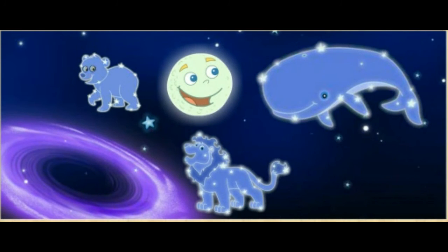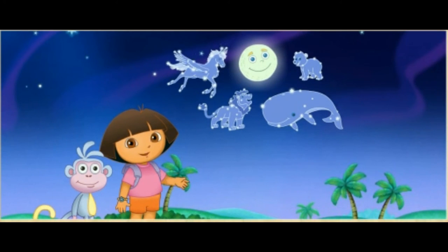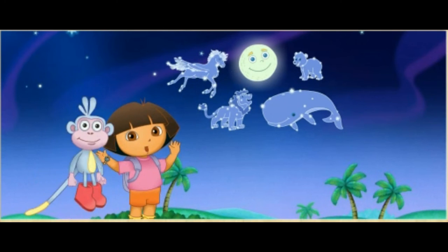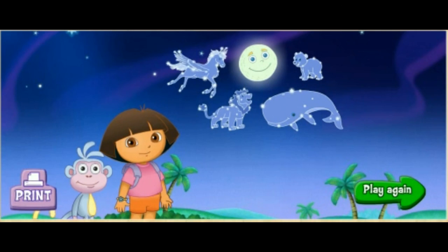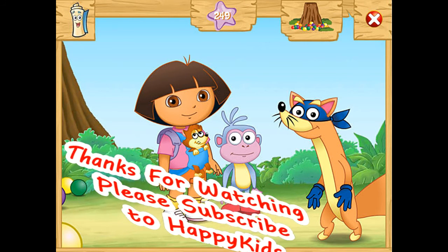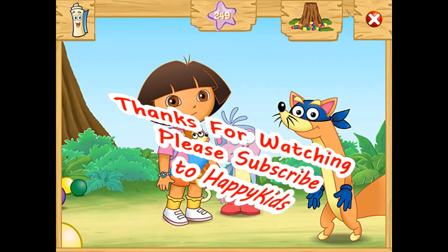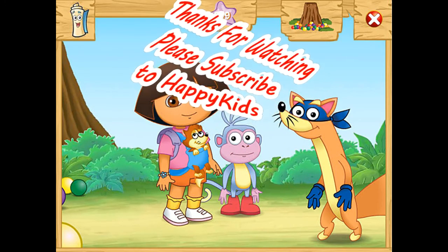Hooray! All the constellations are back home! The night sky is so beautiful with all our constellation friends! Lo hicimos! We did it! Gracias! We did it! We did it!